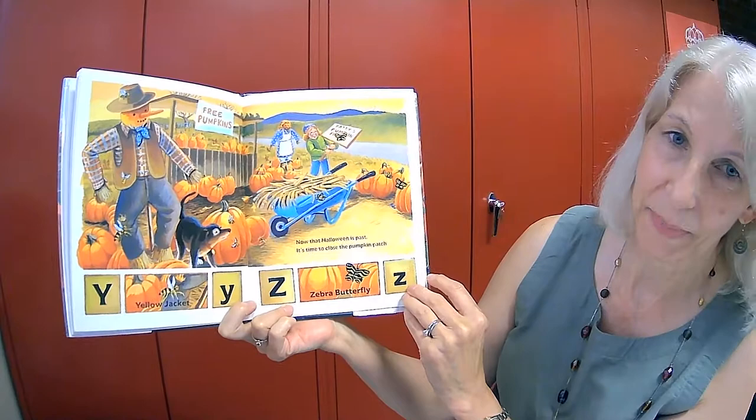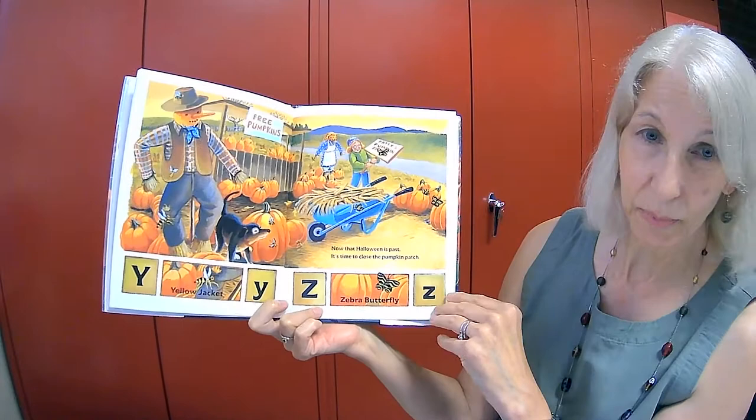Now that Halloween is past, it's time to close the pumpkin patch. Y is for a yellow jacket. And Z is for a zebra butterfly.